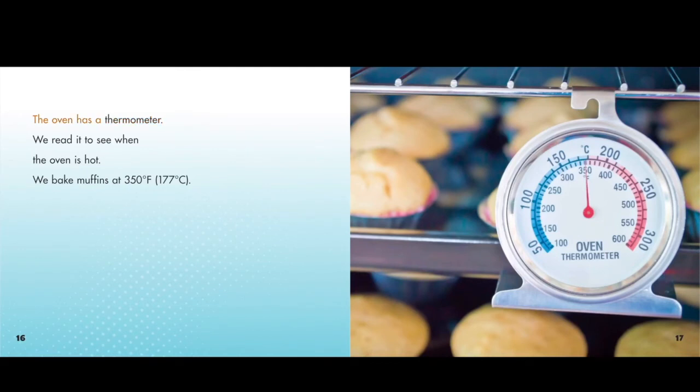The oven has a thermometer. We read it to see when the oven is hot. We bake muffins at 350 degrees Fahrenheit, 177 degrees Celsius.